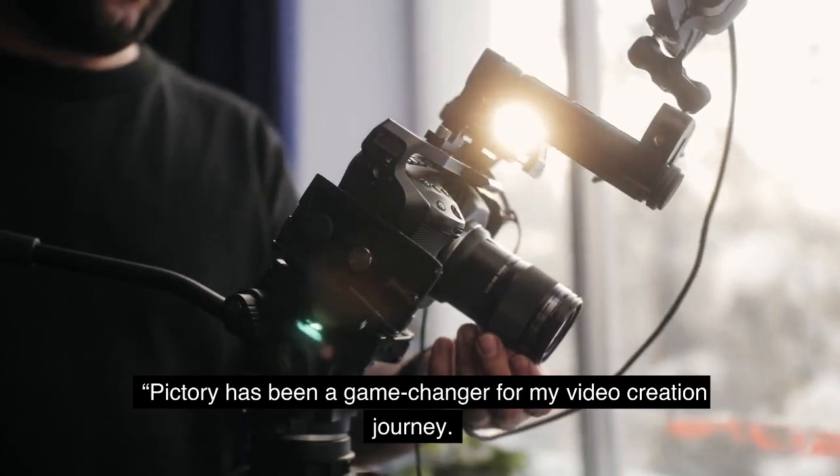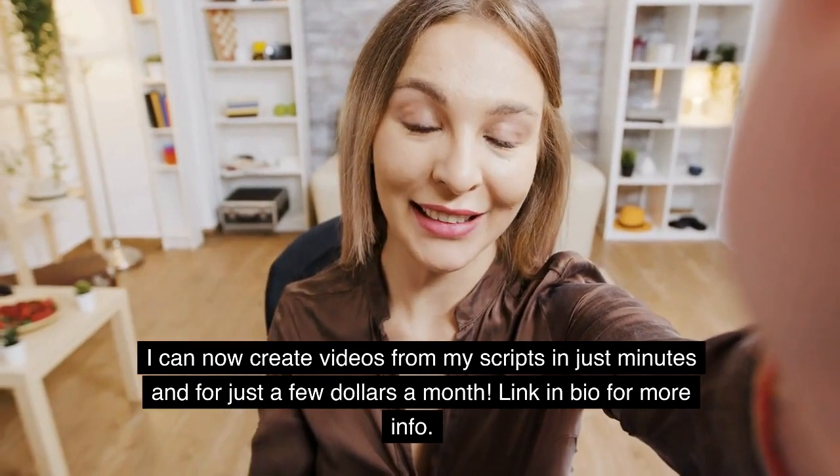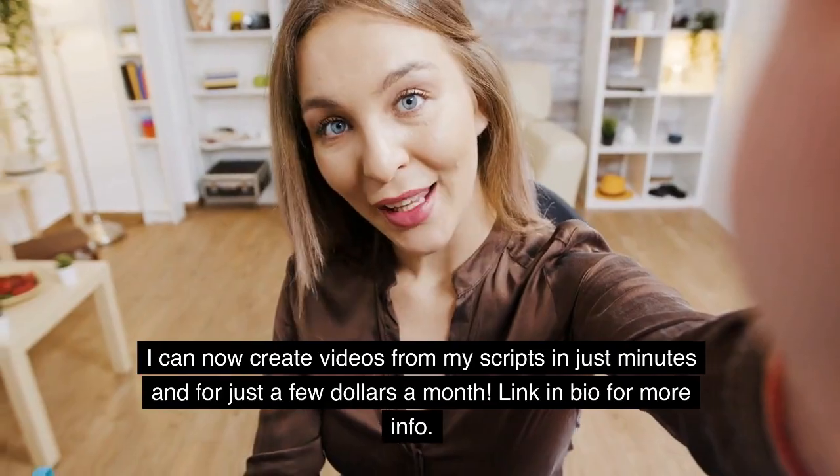Pictory has been a game changer for my video creation journey. I can now create videos from my scripts in just minutes and for just a few dollars a month. Link in bio for more info.